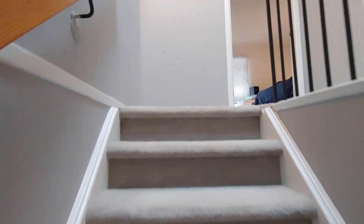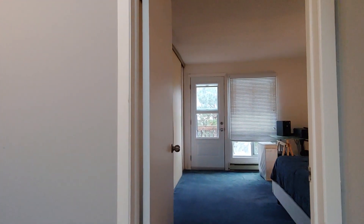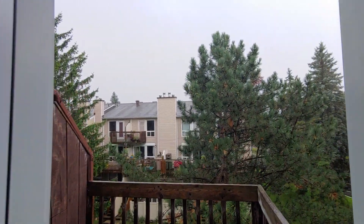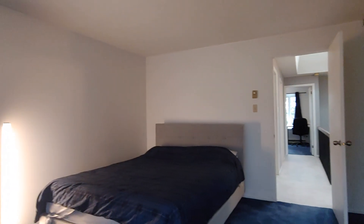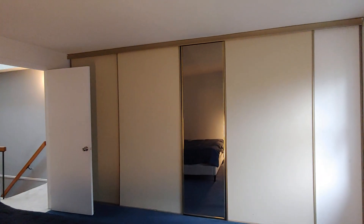Upstairs is also carpeted with a nice tall ceiling. You can see a skylight on the top. The first room you see when you come up the stairs is the main bedroom — a very spacious room featuring a small balcony. There is also a wall-to-wall closet with lots of storage room.